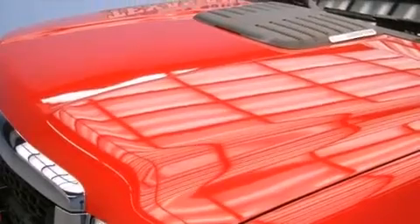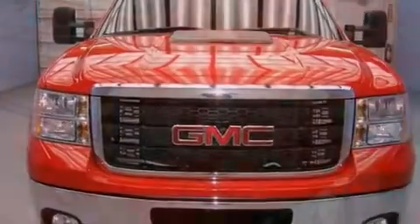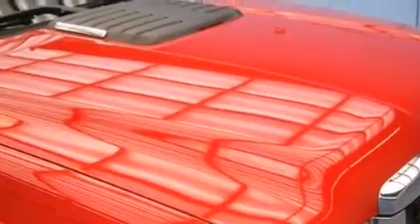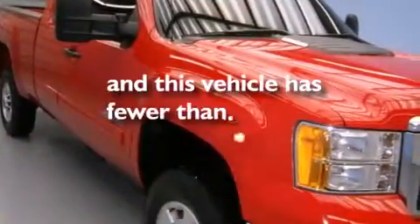A low tire pressure indicator, air conditioning with automatic climate control, cruise control, an unattended headlight warning chime, variable valve timing, tinted glass, a stability control system, an anti-lock braking system, a keyless entry system, and this vehicle has fewer than 36,000 miles on the odometer.